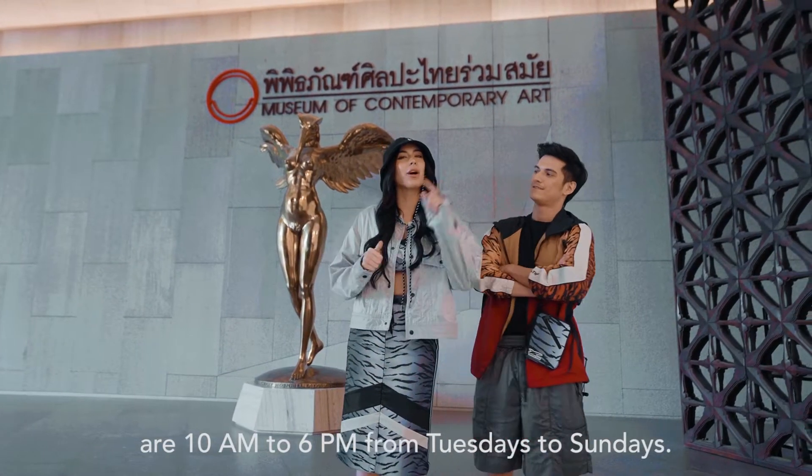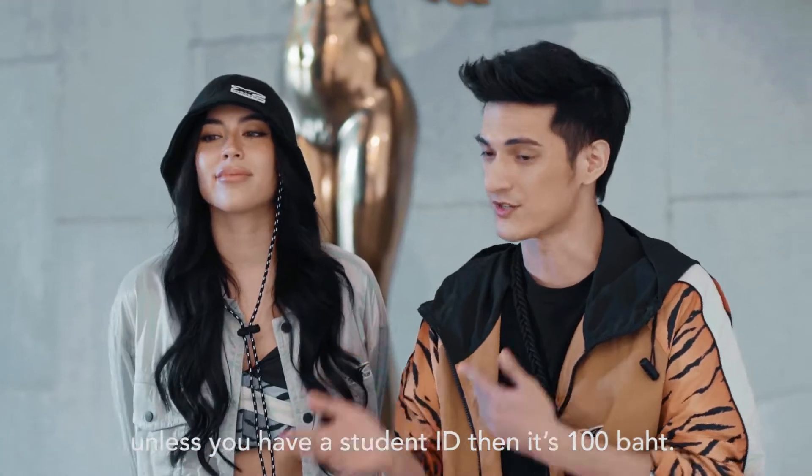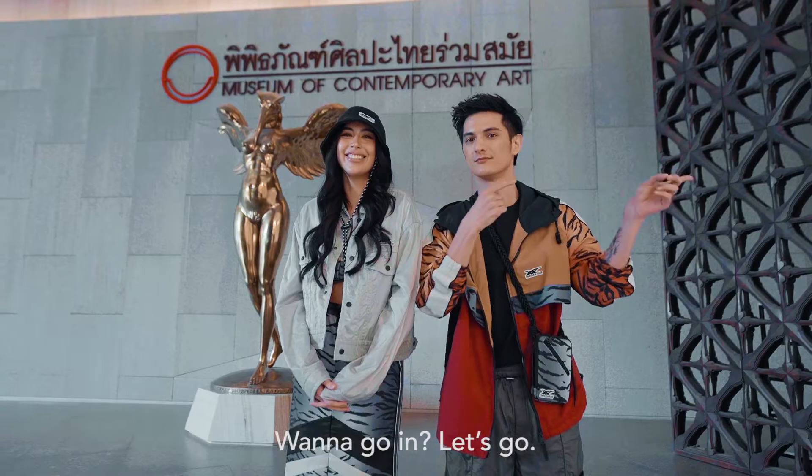The opening hours are 10 a.m. all the way to 6 p.m., from Tuesdays to Sundays. The admission fee is 250 baht per person, unless you're a student with a student ID, in which case it's 100 baht. Want to go in? Let's go!